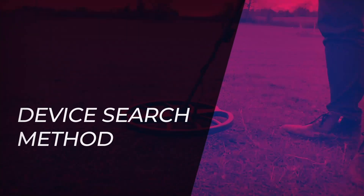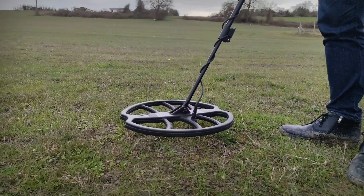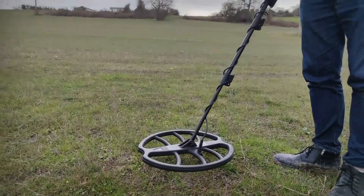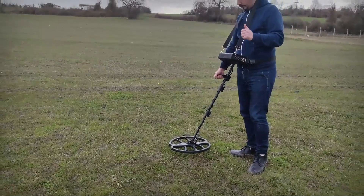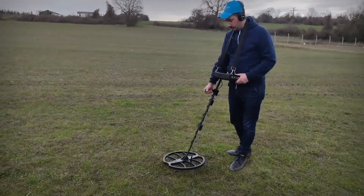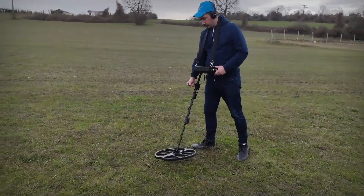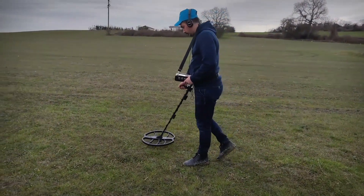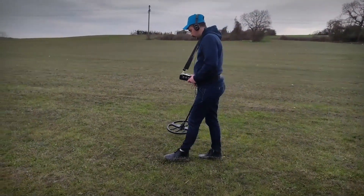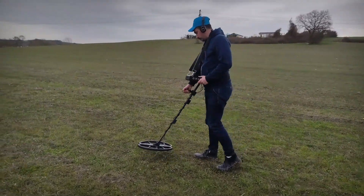Device search method: the correct way to carry the device is as demonstrated. Keep the device 5 cm above the soil and scan the target area by moving the search coil according to the search pattern — slowly or quickly — while keeping the search coil parallel to the soil and maintaining sufficient distance as shown in the video.